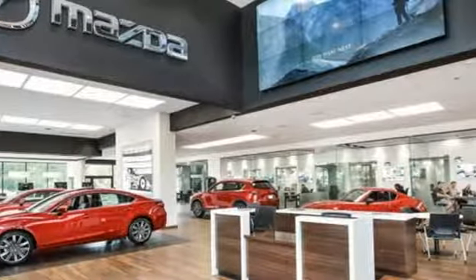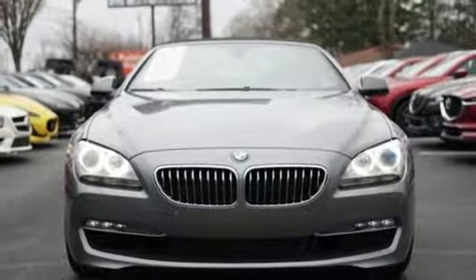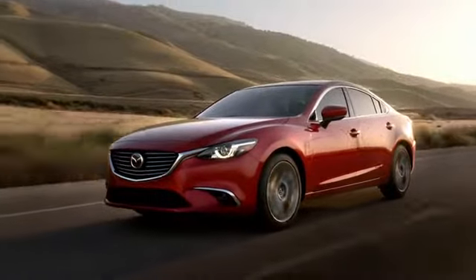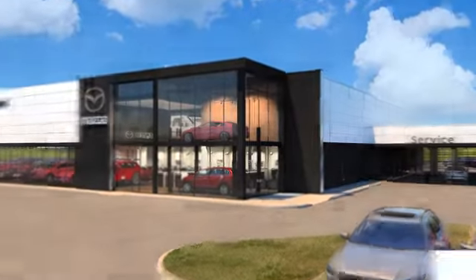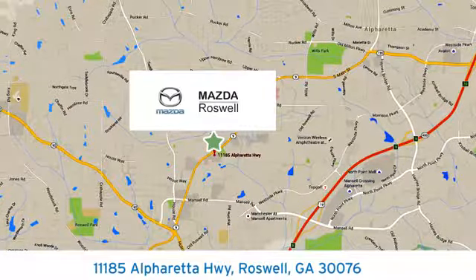For unbeatable performance and unmatched style, drive a BMW. Hurry in today for a test drive. For your cure for the common commute, visit today. We're conveniently located at 11185 Alpharada Highway in Roswell, Georgia.